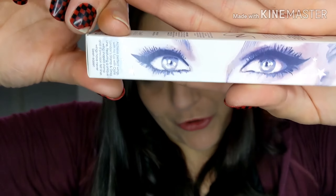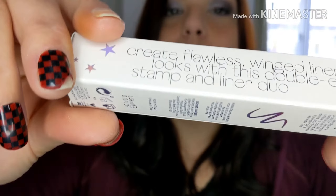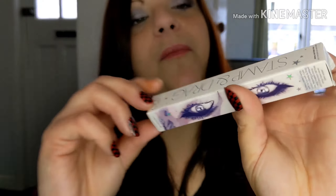The next thing on the list is a stamp and drag liner gel. Oh cool, look at that — that's a nice box! Let your eyes take center stage with this double-ended liner featuring a wing-shaped stamp on one end. This is brilliant — it's worth £15. Create a flawless winged liner look with this double-ended stamp and liner duo.